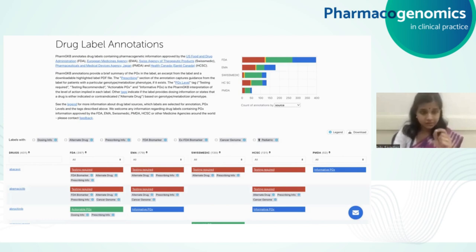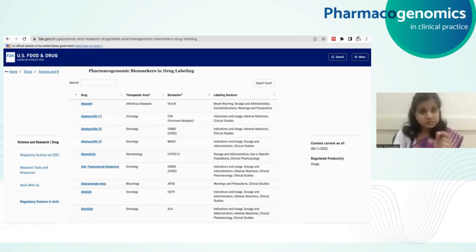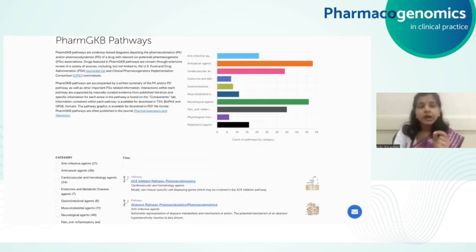Different drug regulatory agencies across the world have inserted comments and indications in drug labels related to pharmacogenetic testing and the need for pharmacogenetic testing. You will also appreciate how these kinds of messages or information vary across the different agencies, and all these are brought together under one umbrella in this knowledge base. There is a specific table that's very useful for understanding which drugs have pharmacogenetic information in their drug labels, as per the US FDA — the Table of Pharmacogenomic Biomarkers in Drug Labeling — which is also continuously updated and therefore needs revisiting.